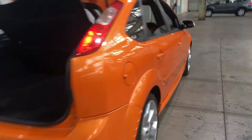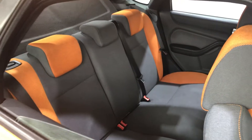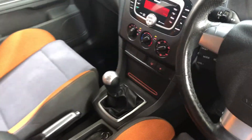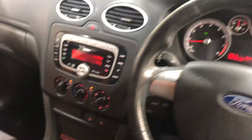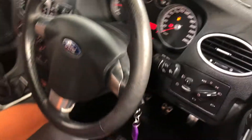Heading inside the car, it comes in full cloth interior with seating for about five passengers, and the same goes with the front. This car comes in a six-speed manual transmission. You've got your original head unit with Bluetooth connectivity. This car has travelled a low 136,000km on the clock and also comes with a set of keys.